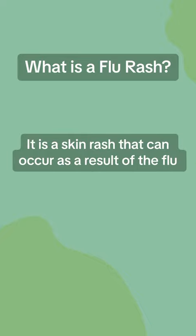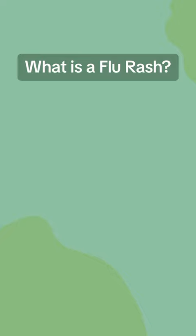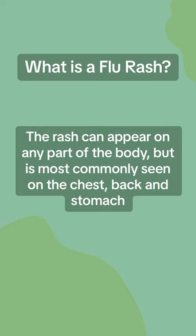What is a flu rash? It is a skin rash that can occur as a result of the flu. The rash can appear on any part of the body, but is most commonly seen on the chest, back, and stomach.